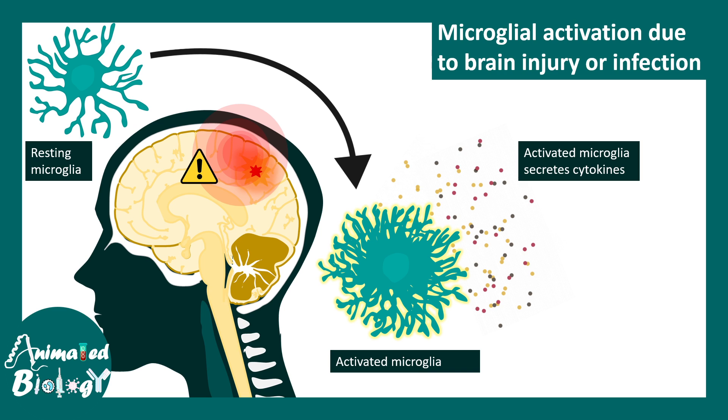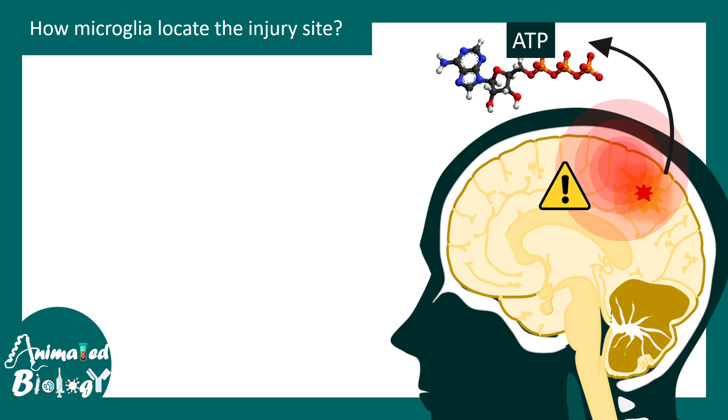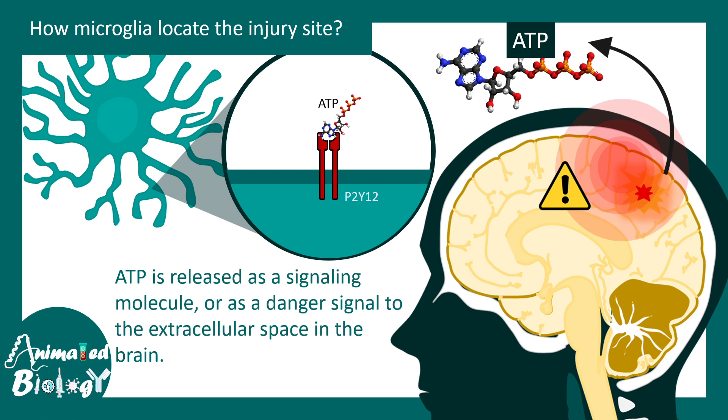How do microglia recognize the injury site? Once activated, microglia can also interact with other cell types such as T cells and stimulate them to produce more cytokines. Microglia can locate an injury site via specific signaling molecules such as ATP. Injury sites secrete ATP as a danger signal, which is detected by purinergic receptors on the microglia, allowing them to quickly migrate to that location.